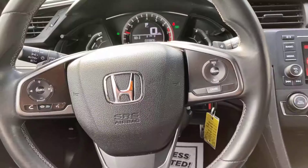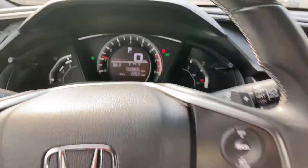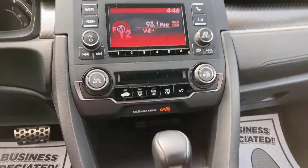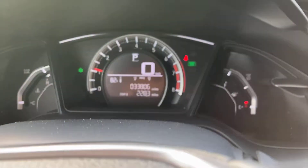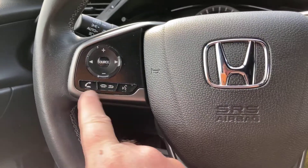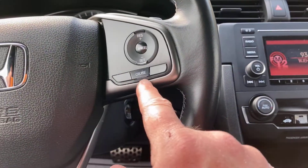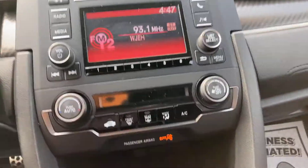So let's go ahead and hop in. I've got the car running. You can see the cluster is already opened up. Show you the LCD display, climate control, gear shift. The mileage, as you can see as of now, is 33,806 miles on this. You do have Bluetooth connectivity for your smartphone — answer and receive phone calls hands-free. And then on the right-hand side, you have controls for your cruise control.